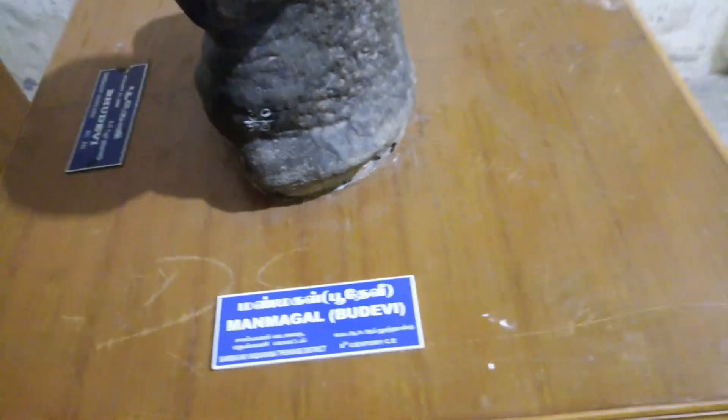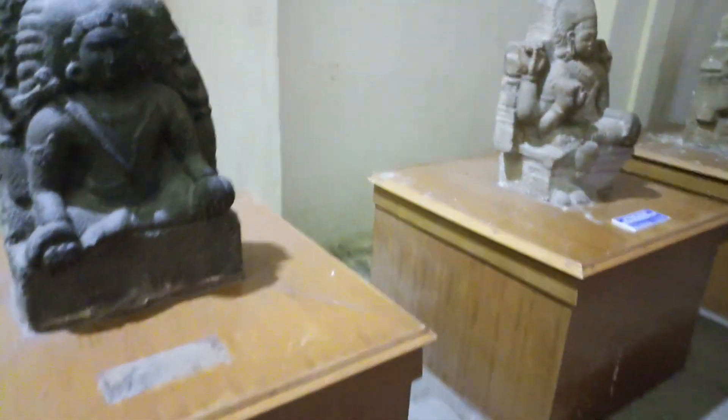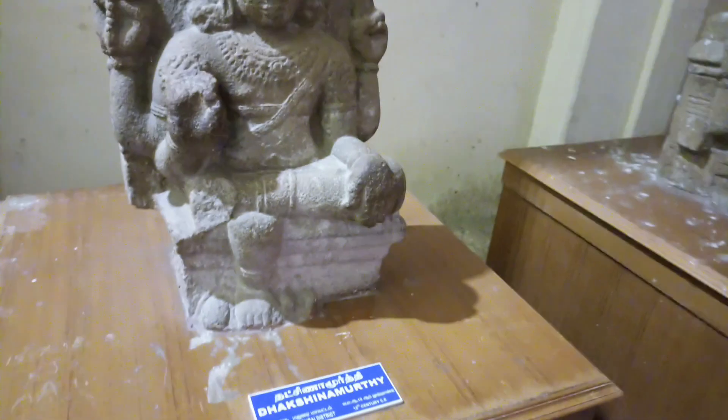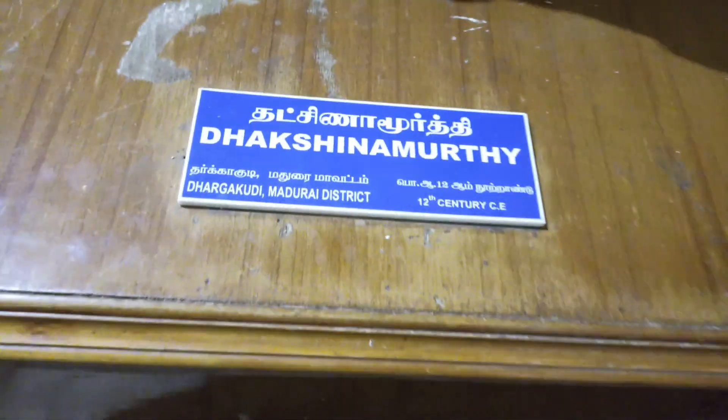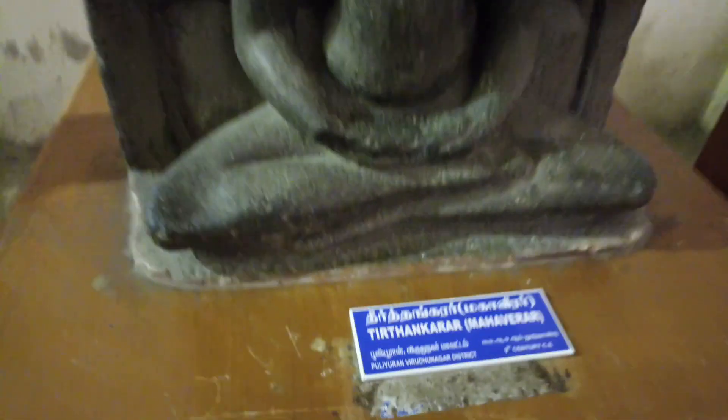8th century statue — this one also 8th century. 9th century. Seeing these things, I am getting more angry because this is not a park for the locals. This is a historical place. This is also 9th century, from that time onwards.